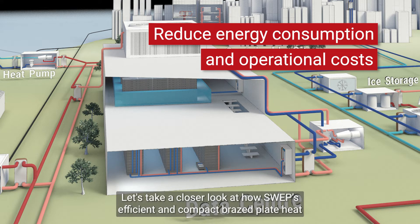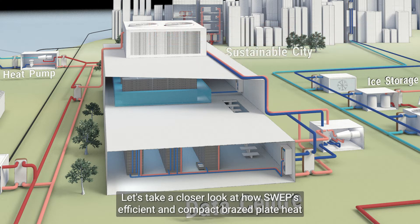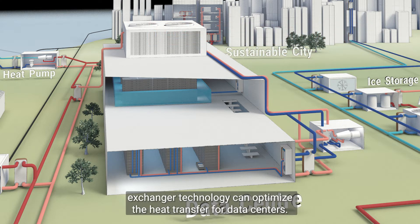Let's take a closer look at how SWEP's efficient and compact brazed plate heat exchanger technology can optimize the heat transfer for data centers.